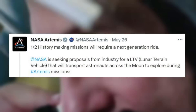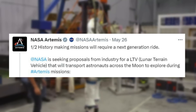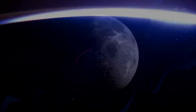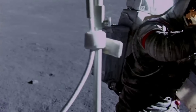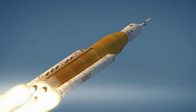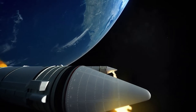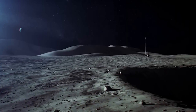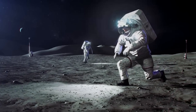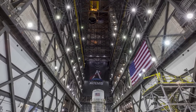Only four days ago, on the 26th, NASA tweeted saying, 'History-making missions will require a next-generation ride.' NASA is seeking proposals from industry for an LTV — Lunar Terrain Vehicle — that will transport astronauts across the moon to explore during Artemis missions. NASA will contract LTV as a service from industry rather than owning the rover. The process of contracting services from industry partners allows NASA to leverage commercial innovation and provide the best value to U.S. taxpayers while achieving its human spaceflight, scientific, and exploration goals.